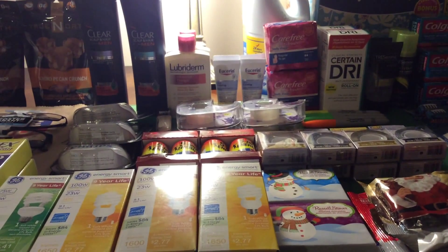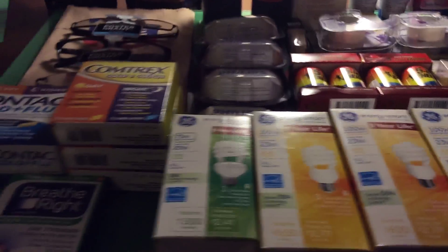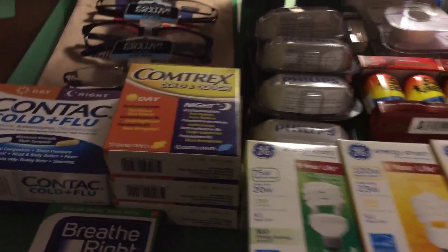Okay, so this is what I got at Rite Aid on Black Friday today. It's pretty much just repeat stuff, so I'll just share the stuff that I didn't mention before.